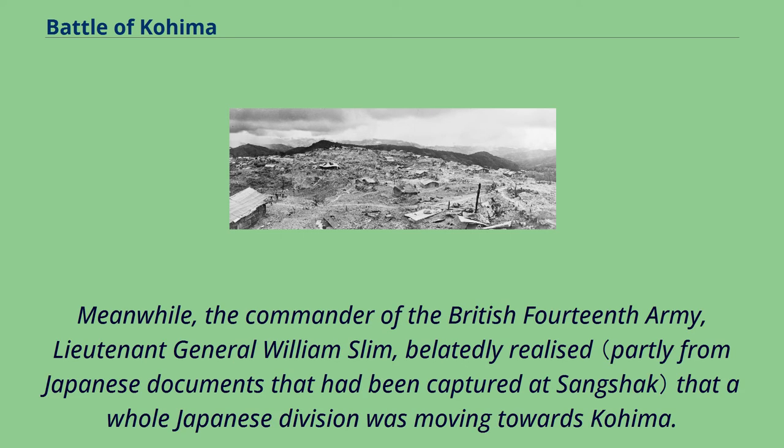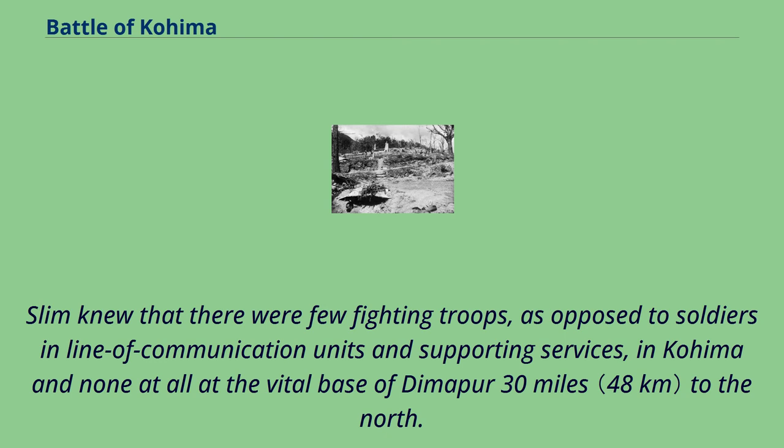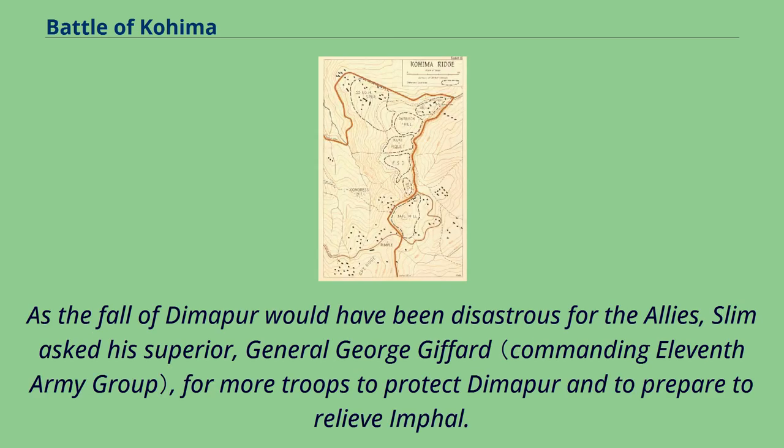Meanwhile, the commander of the British 14th Army, Lieutenant General William Slim, belatedly realized that a whole Japanese division was moving towards Kohima. He and his staff had originally believed that, because of the forbidding terrain, the Japanese would only be able to send a regiment to take Kohima. Slim knew that there were few fighting troops in Kohima and none at all at the vital base of Dimapur 30 miles to the north. Dimapur contained an area of supply dumps 11 miles long and one mile wide. As the fall of Dimapur would have been disastrous for the Allies, Slim asked his superior, General George Giffard, for more troops to protect Dimapur and to prepare to relieve Imphal.